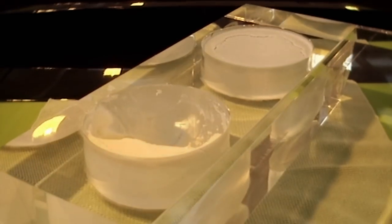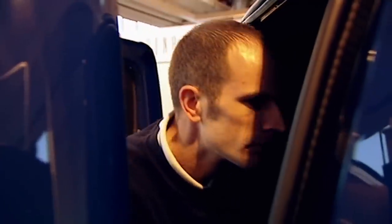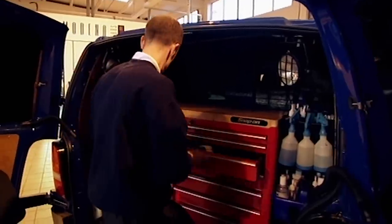This is a tub of the ultimate car wax. It costs £6,000, made from rare carnauba wax found in northern Brazil. There are just two tubs of it in Britain. This one belongs to Paul Dalton, who we reckon is the world's best car cleaner.